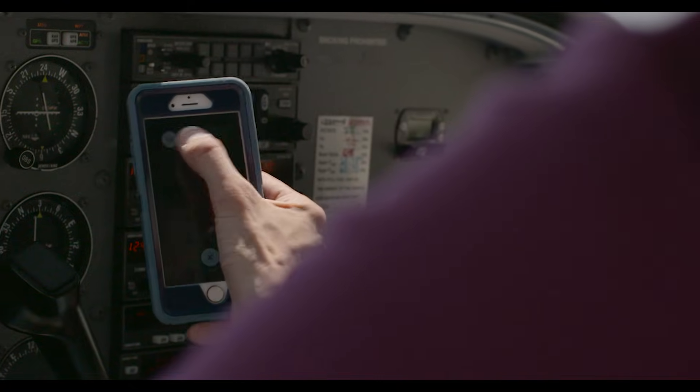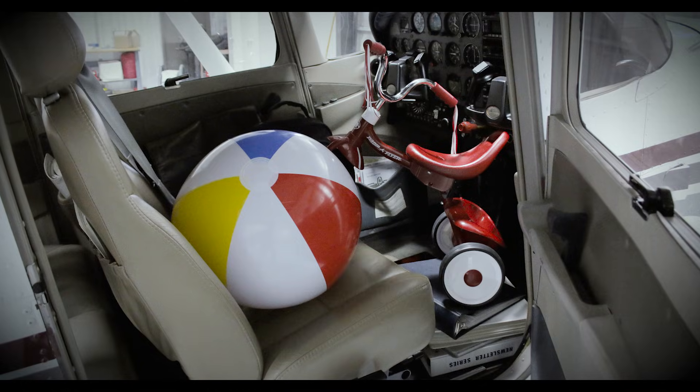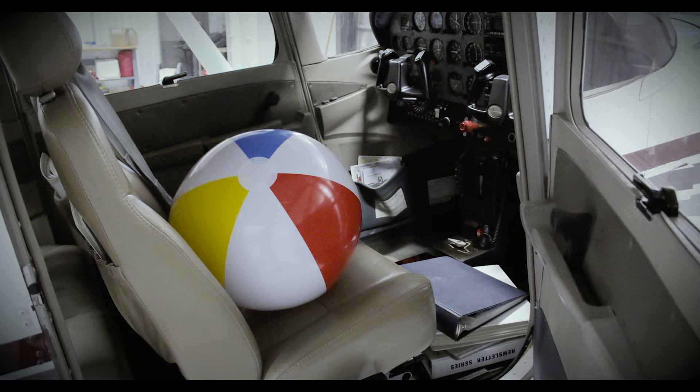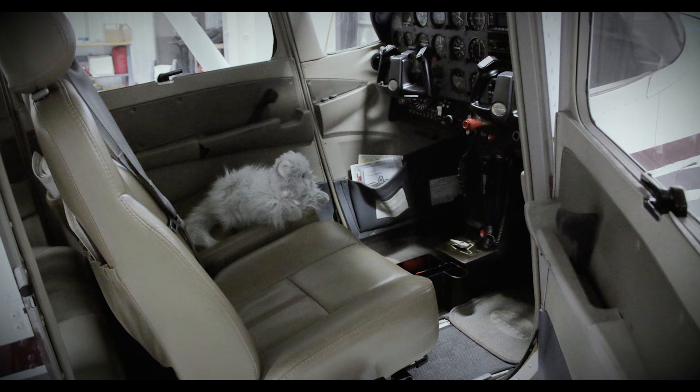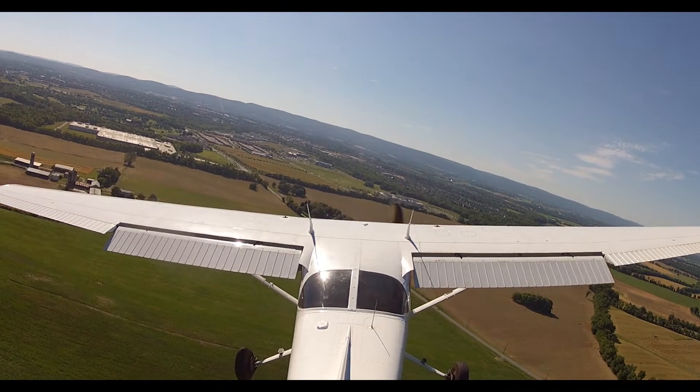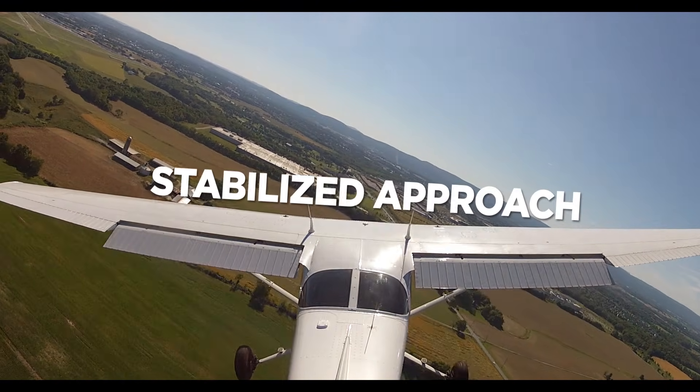You should also stow any loose items you won't need before landing. Think of it as mentally decluttering the cockpit, so that once things get busy, you'll be able to give full attention to flying the aircraft. The second thing pilots can do to help eliminate lapses in airmanship is a stabilized approach.